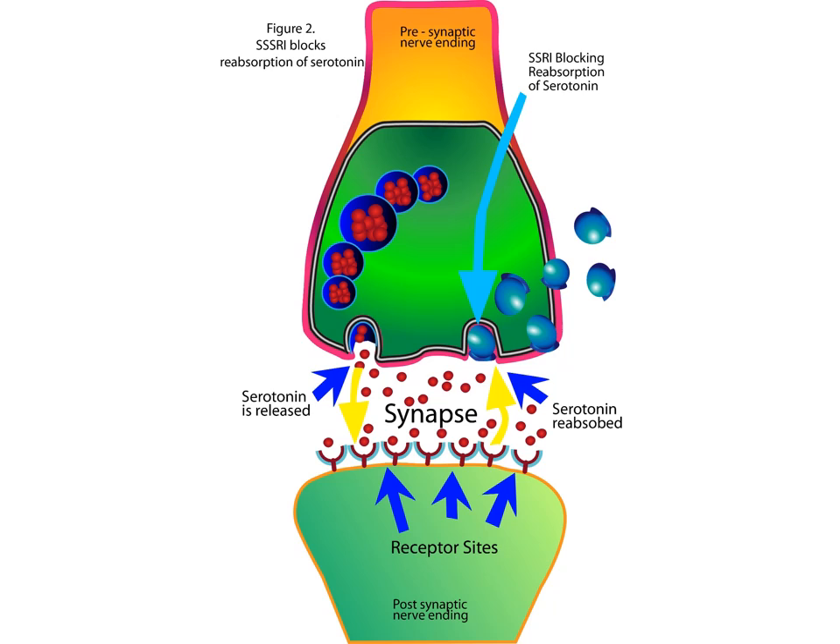This thereby completes the communication between the presynaptic neuron and the postsynaptic neuron. So when you swallow an SSRI, it goes into the bloodstream, and then it travels to the brain, and it travels to the synapse. SSRIs travel to the synapse and actually lodge themselves in the reuptake pump.